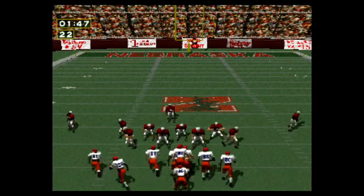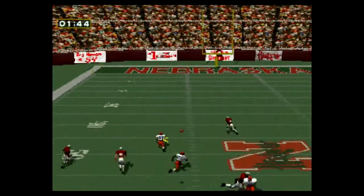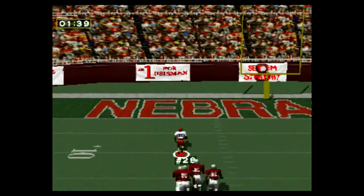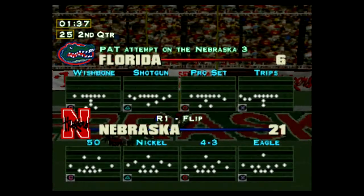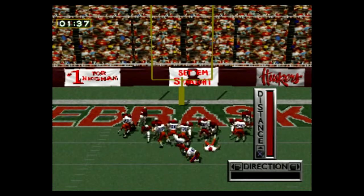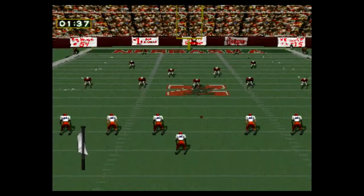First and ten on the 32-yard line. Hut, hut, hut. Touchdown. The extra point is good. Nebraska 21, Florida 7.